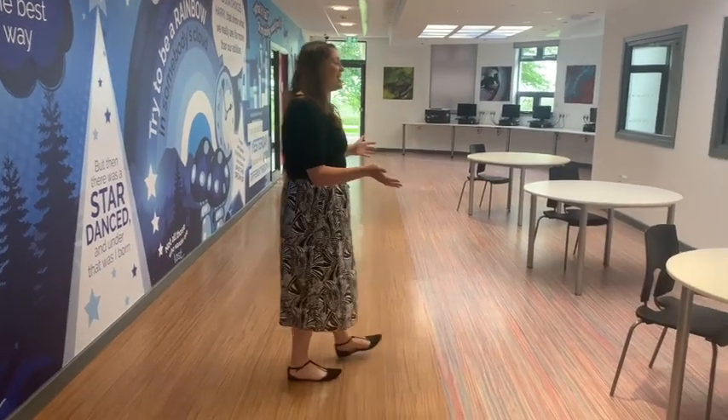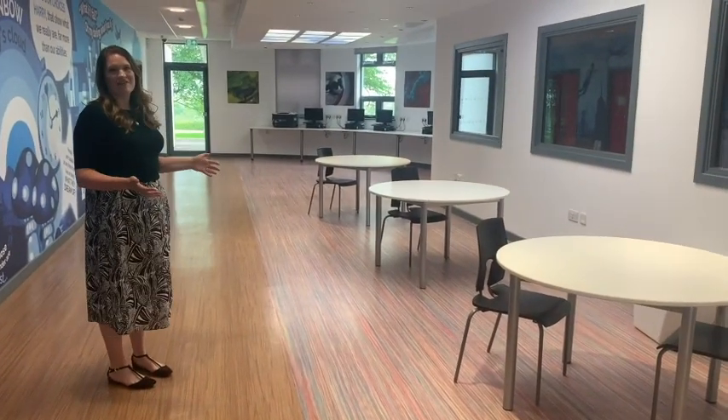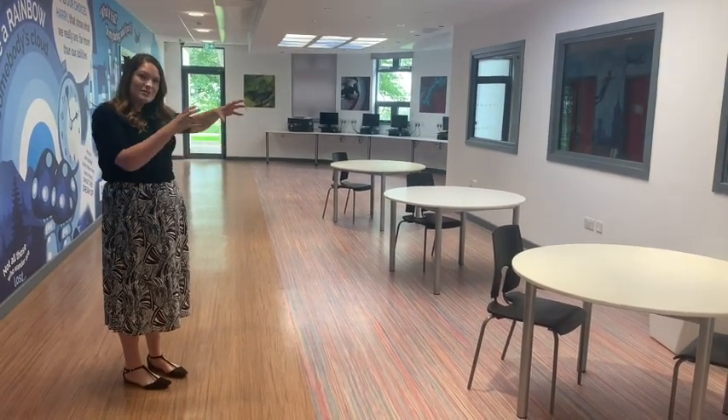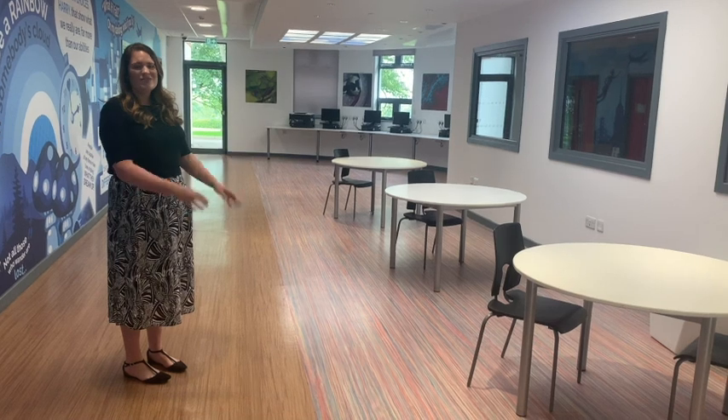Opposite the wall we have this fab breakout area. You can see there are three small tables. Your teacher might send you out here to do some small group work, or possibly get a little bit of extra help with a support teacher. It's also a lovely quiet space to use.